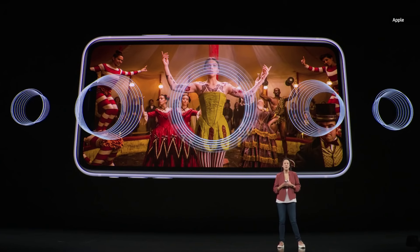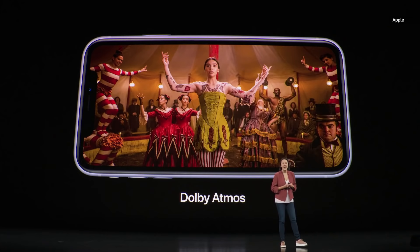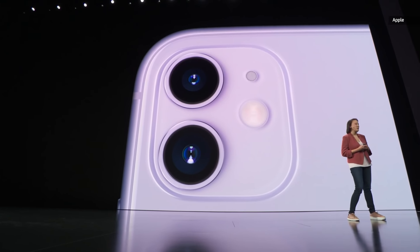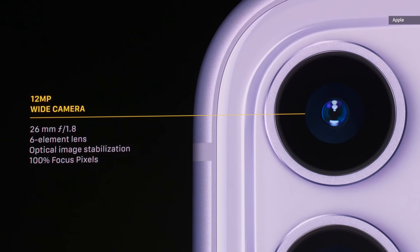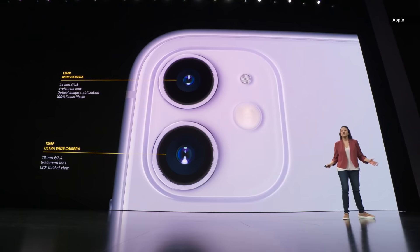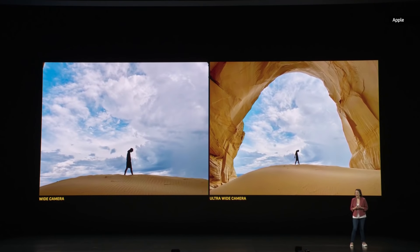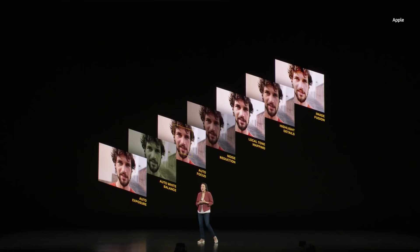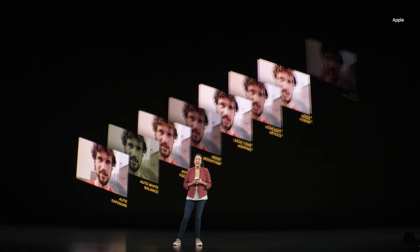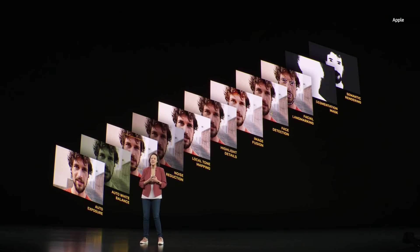Now we have spatial audio, which provides an immersive theater-like experience by creating a sound field around you using an Apple-designed virtualizer. And we support Dolby Atmos for an incredible sound experience. We have an amazing dual camera system with an all-new wide camera featuring a new sensor with 100% focus pixels for faster autofocus — three times faster in low light. And we have a new ultra-wide camera with a 120-degree field of view. We've also updated our image pipeline, which processes over a trillion operations per photo, using our image signal processor and neural engine for machine learning, and we've now added semantic rendering, which more intelligently detects subjects and relights them with detail so they look even better.